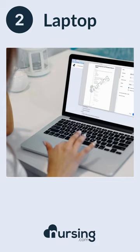Number two, you're going to need a dependable laptop. This will let you do your papers, take notes, and use study tools like Nursing.com.